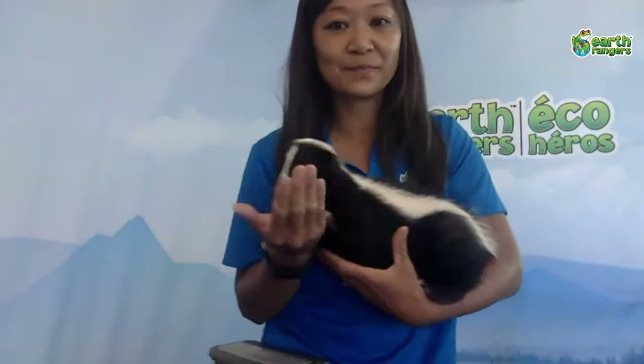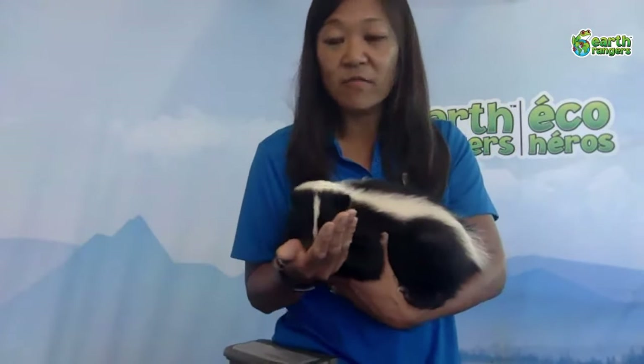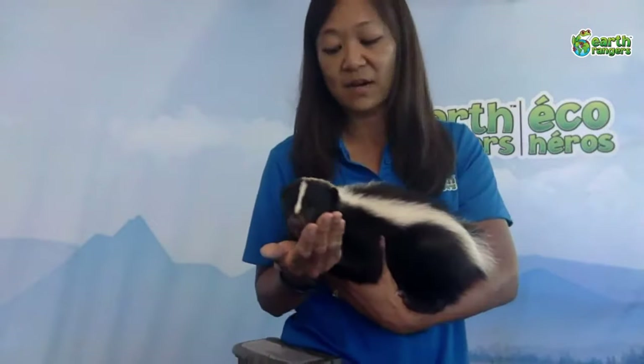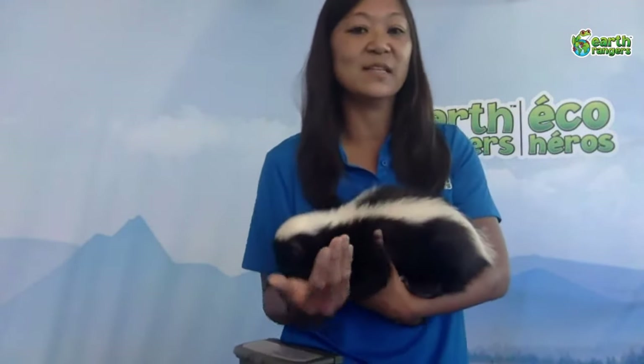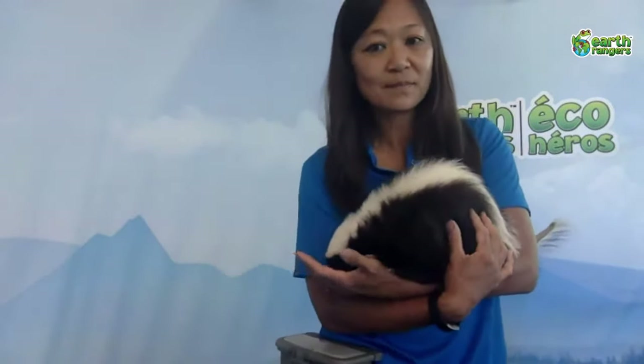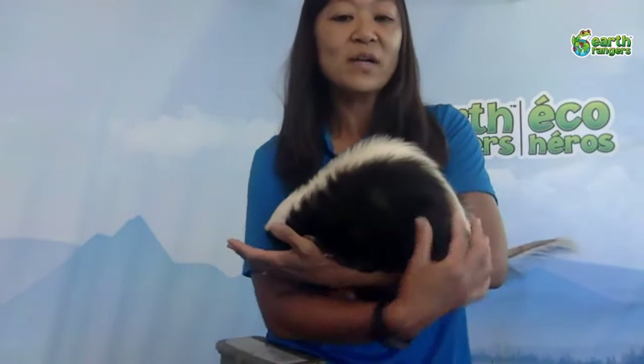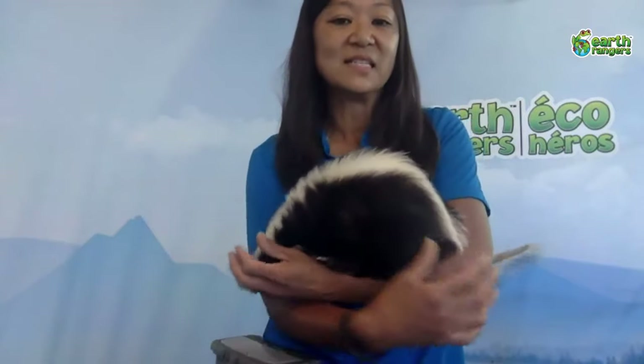You'll find Hugo and skunks in all kinds of habitats — usually they like open areas close to some woodlands, grasslands, and forest edges. A lot of times you'll see them right in your own backyard because they've adapted to living around people. You might find them underneath your shed or somewhere like that because they like to find a nice den.